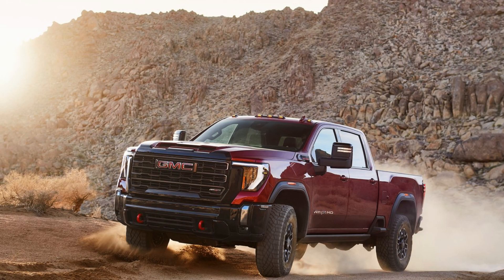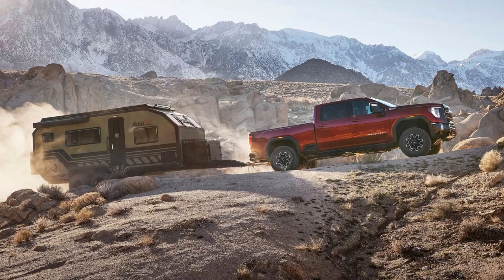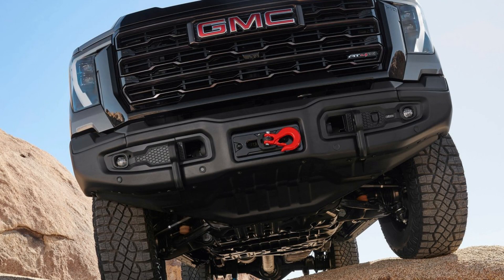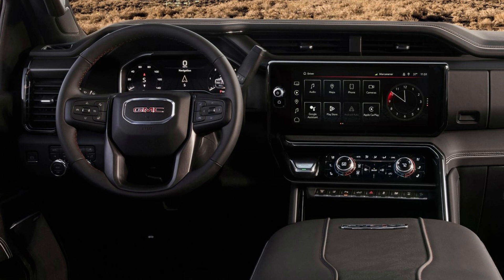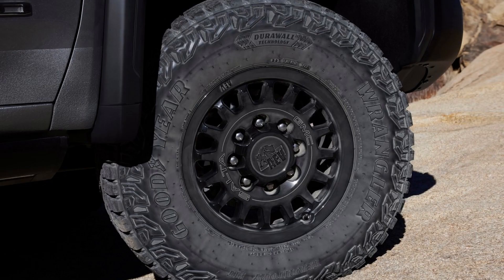Each model delivers unique strengths, with the all-new Sierra HD AT-4X taking it to the max, giving customers the most luxurious and most off-road capable HD they've ever offered. Whether you're conquering rough terrain or towing your favorite recreational equipment, the 2024 GMC Sierra HD AT-4X is the ultimate truck to get you there in complete comfort and style. Get ready to experience the adventure of a lifetime with this groundbreaking new vehicle.